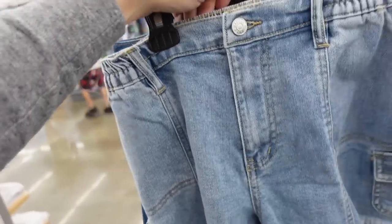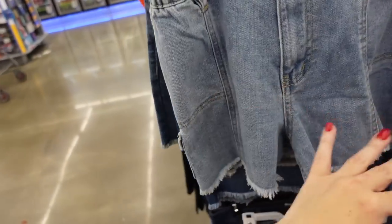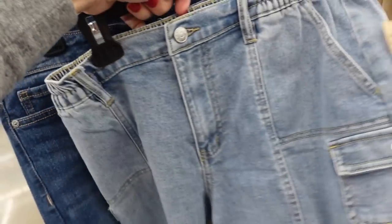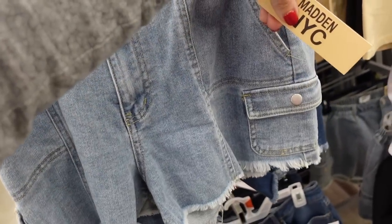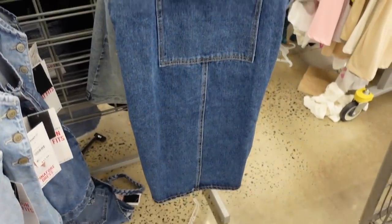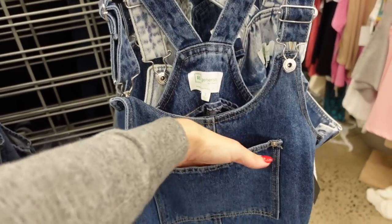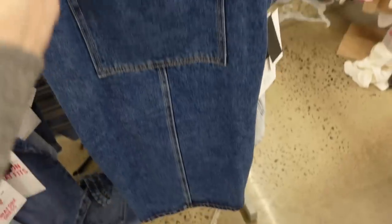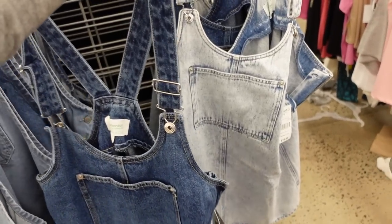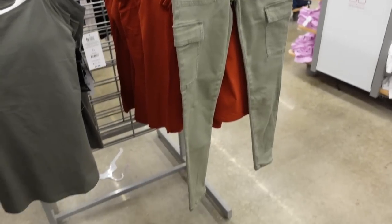Madden NYC denim — these have elastic around the side, four chop style pockets, a little flap on the side, no pockets on the back, same detailing. These are $16.50. Denim overall dresses from Celebrity Pink — adjustable strap, scoops down, one pocket, seam detailing, seam through the back. Comes in mid-tone and light chambray. They're $19.50.